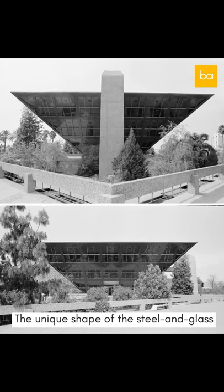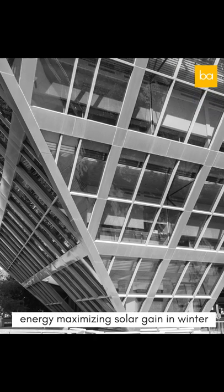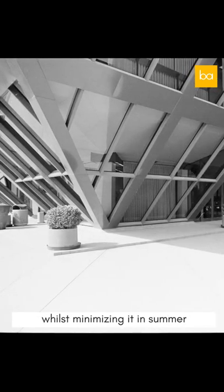The unique shape of the steel and glass building was intended to conserve energy, maximizing solar gain in winter whilst minimizing it in summer. Because, you know, sun's angle — summer, winter.